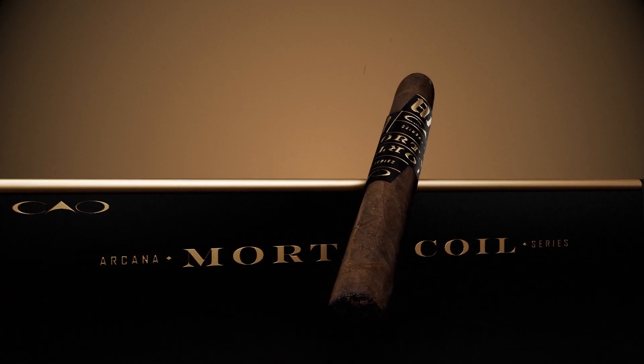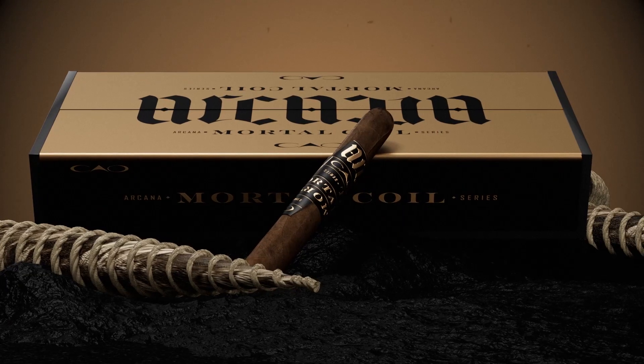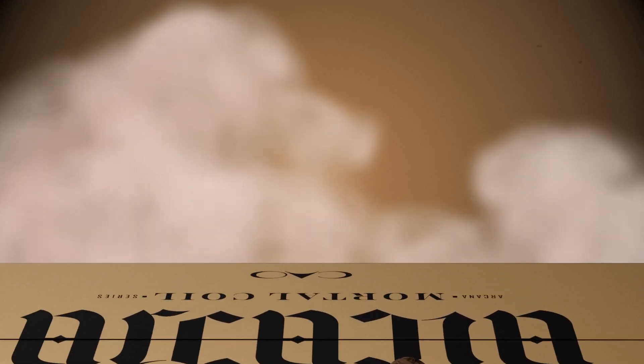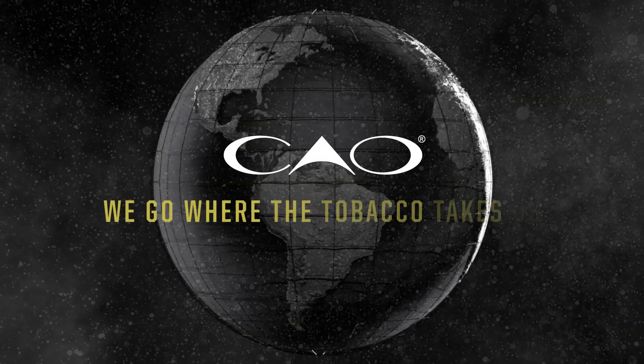With andullo aged tobacco, accentuated by a broadleaf wrapper and three-country blend, Mortal Coil will now be a reoccurring release in the CAO lineup. An enticing new smoking experience has grown from ancient roots. Unravel the adventure with CAO Mortal Coil.